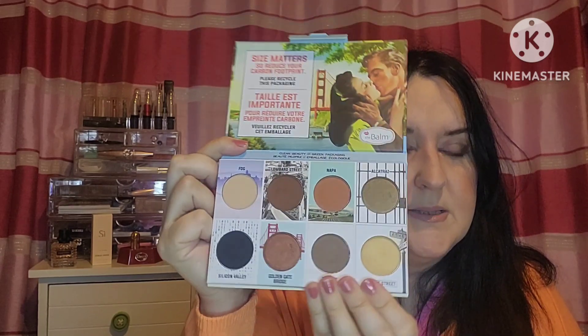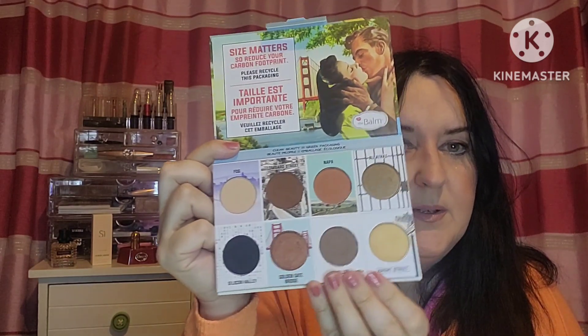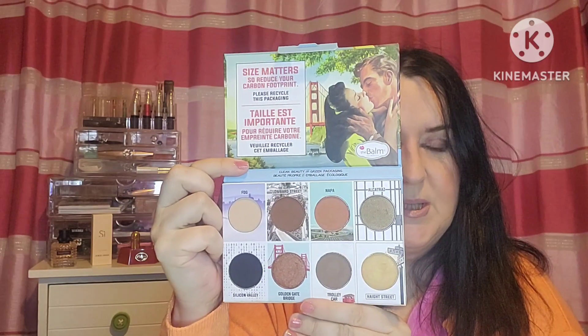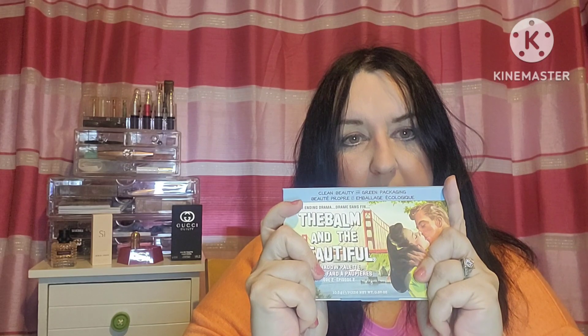When I've seen the colors and names on this one it reminded me of Falcon Crest, which was set around the winemaking country near San Francisco. Not sure which is one or two, but those are The Balm and the Beautiful palettes and they are absolutely beautiful in my opinion — very pigmented, very easy to work with, blend like a dream, and swatch nicely, but swatching as we all know isn't everything.